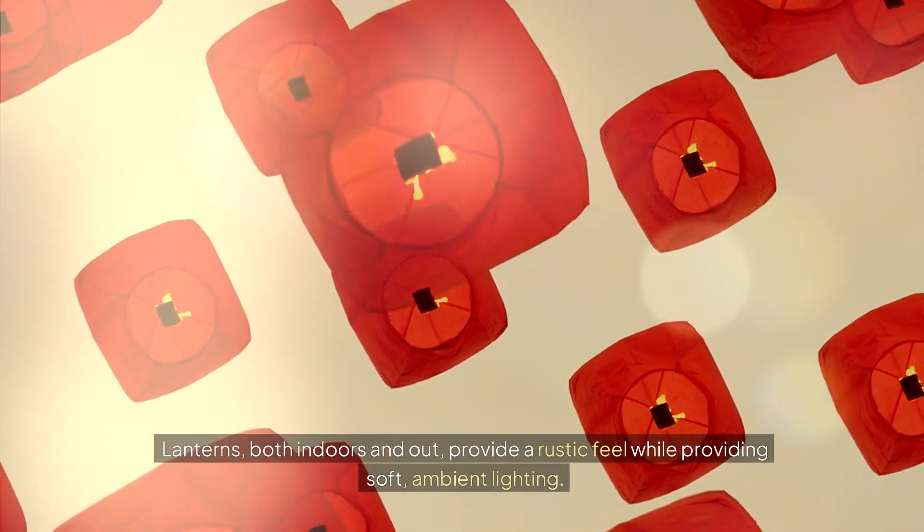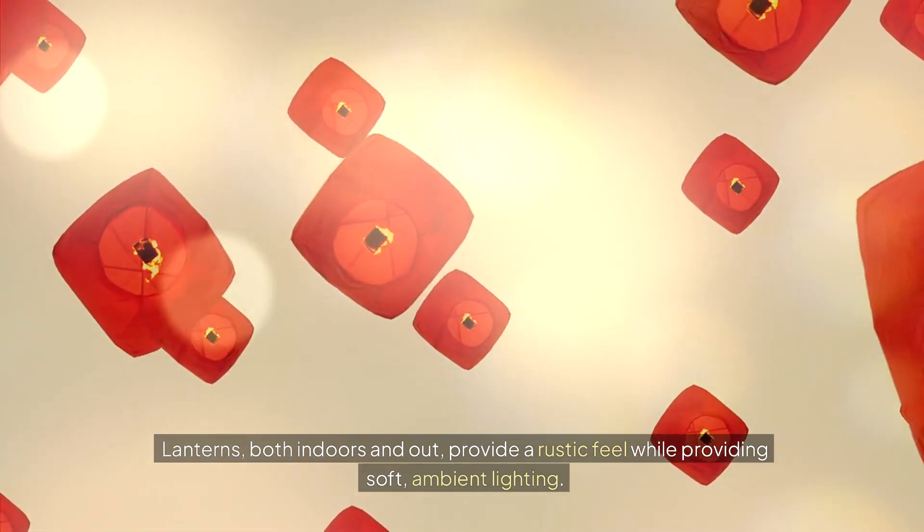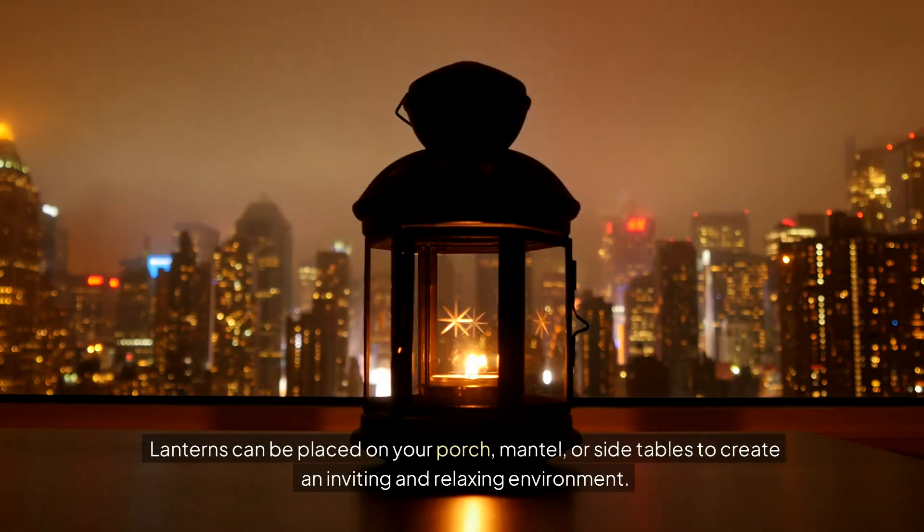Lanterns, both indoors and out, provide a rustic feel while providing soft, ambient lighting. Lanterns can be placed on your porch, mantle, or side tables to create an inviting and relaxing environment.